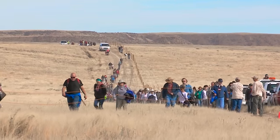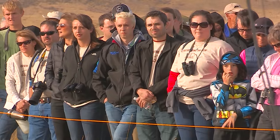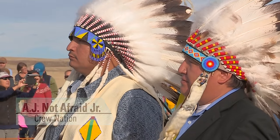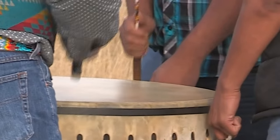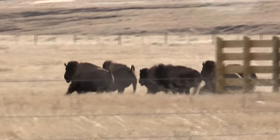This pure herd might be the first in 150 years to have stepped back on this land. What comes before you today is what the Crow call 'bjah bjah' — in our language, the buffalo. This is what a Crow would say: it's a good day, it's a good day.